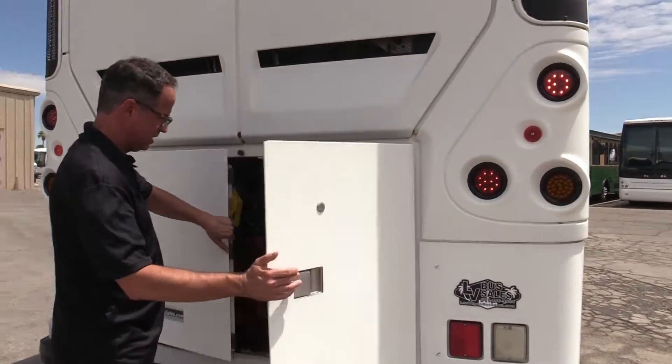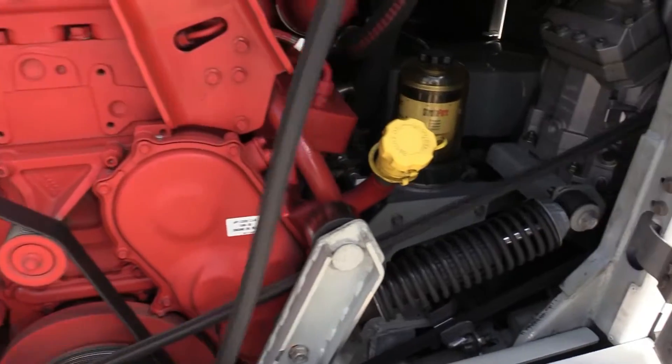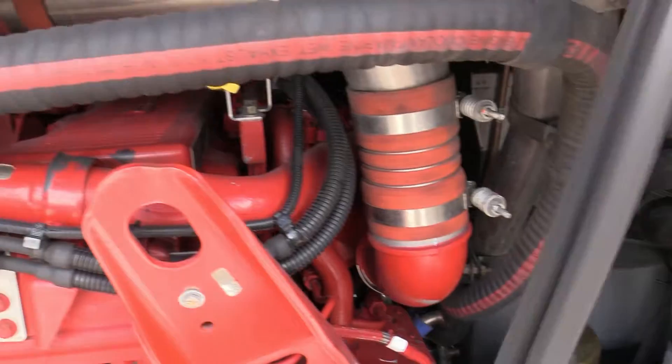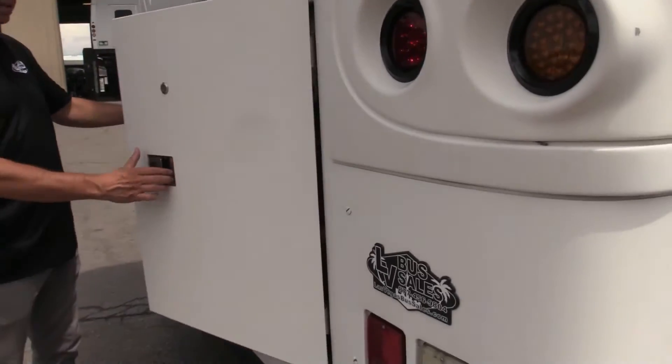Let's take a look at that Cummins. Wow, that is a clean engine compartment. Sure you can hear it purring along right there. Only 215,000 miles on that bad boy.